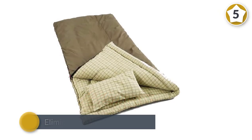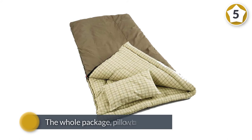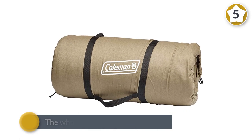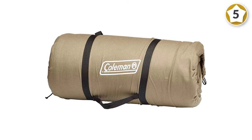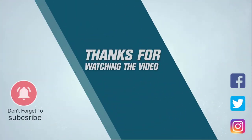A flannel liner keeps you toasty, and the big and tall crowd will appreciate that it fits sleepers as tall as six feet five inches. It comes with a matching flannel pillow, and the whole package — cover, insulation, and lining — is cotton, meaning the sleeping bag is machine washable. For more details, click the link in the description. Thanks for watching the video.